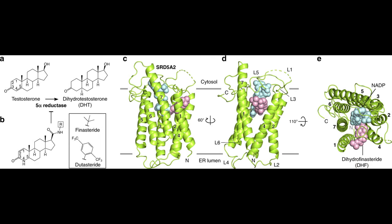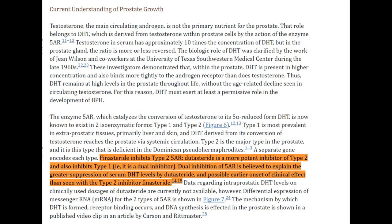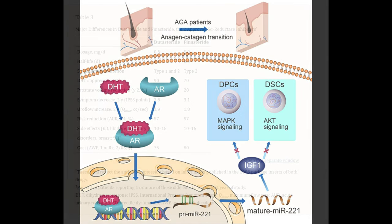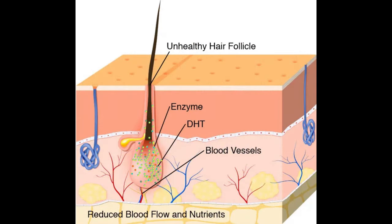So why might dutasteride be more efficacious than finasteride? Dutasteride is known to reduce more of the type 2 5-alpha reductase enzyme than finasteride. Finasteride primarily reduces type 2 5-alpha reductase, which is present in both the scalp and prostate. However, the type 1 5-alpha reductase is also present in the skin. Dutasteride could be more effective because it reduces more of that type 2 enzyme, further decreasing scalp DHT. And since scalp skin is still skin, type 1 5-alpha reductase exists there as well.